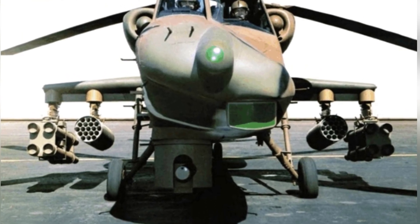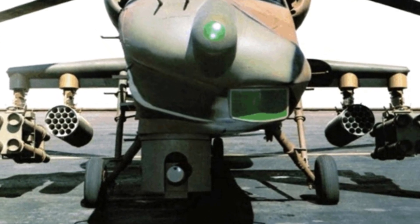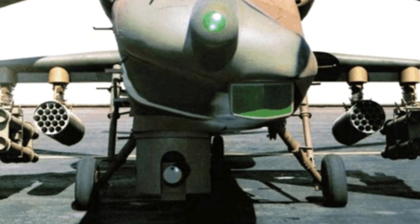However, during the competition phase, there were designs from different companies, including the Boeing Vertol 235, which is known as the ugliest helicopter.